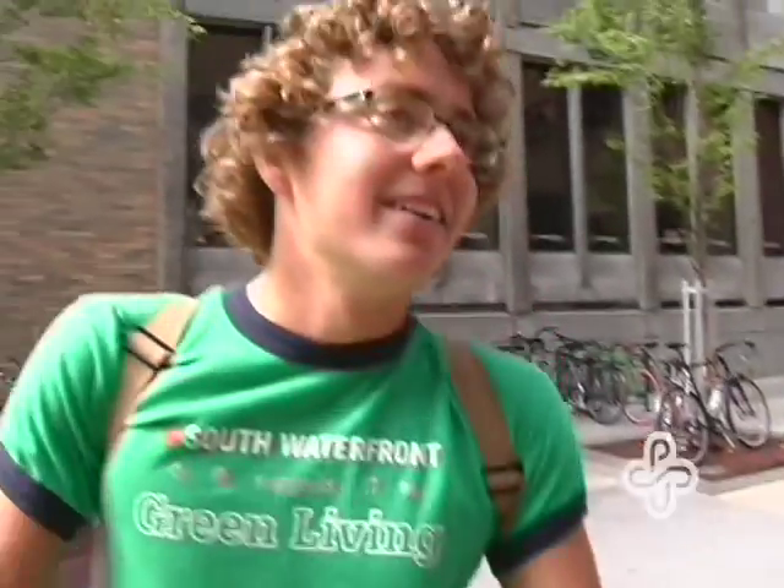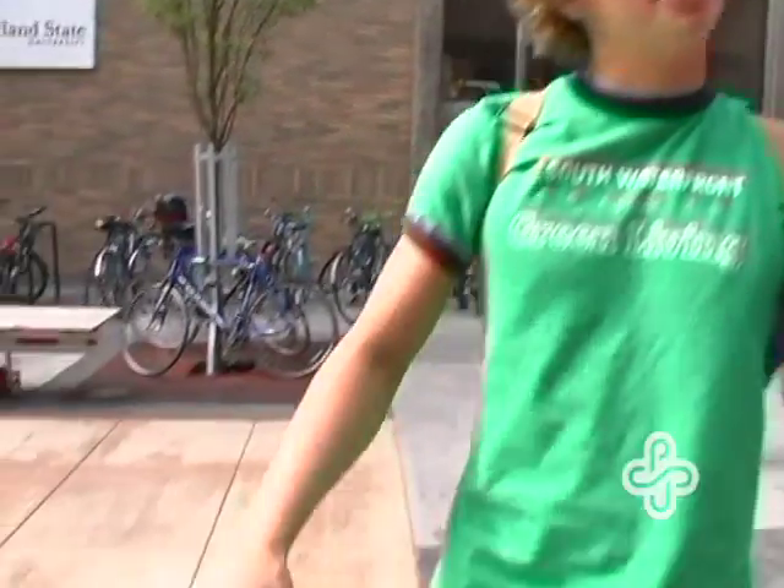I feel like people can see me. And my seat is very comfortable. I'm a big fan of cranks. I don't know why, but I find them very aesthetically pleasing.